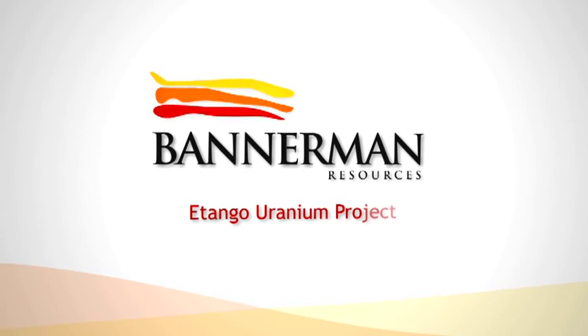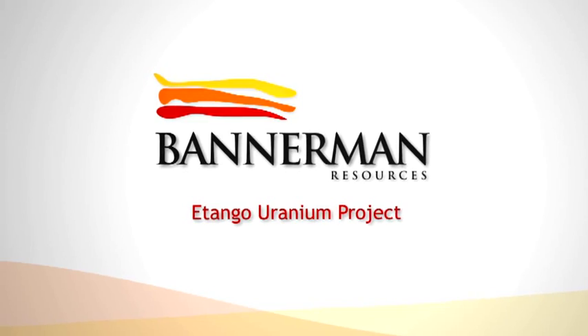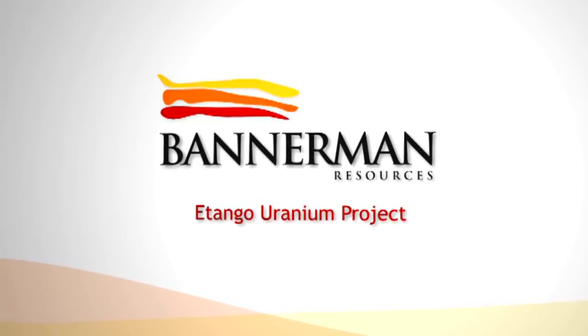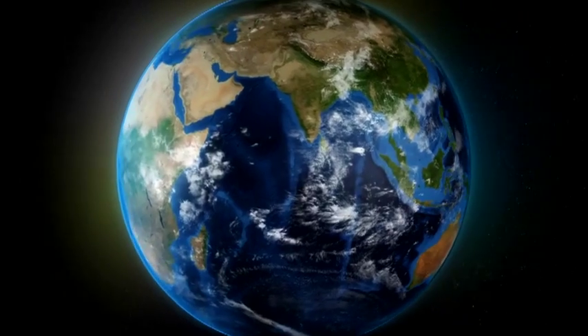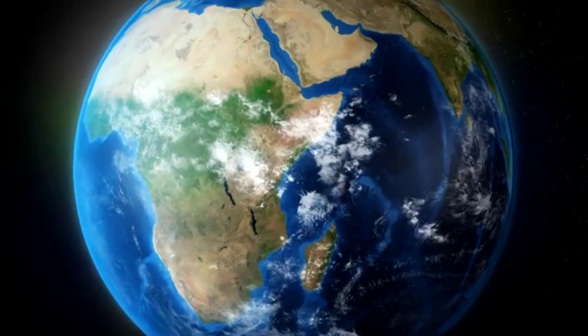In a world where demand for clean, secure baseload power is growing significantly, the Etango Uranium Project is one of a handful of large, long-life and low-technical-risk projects with a completed definitive feasibility study.